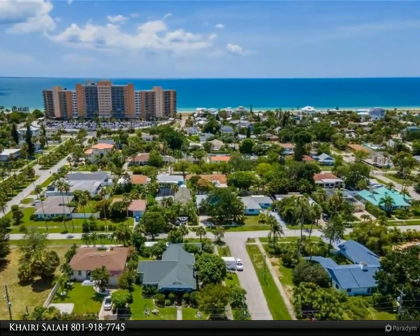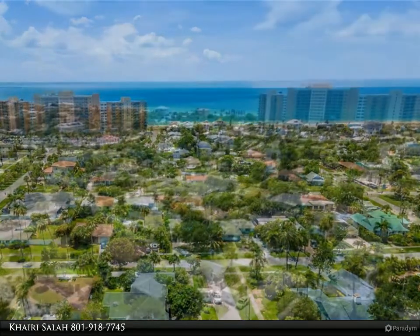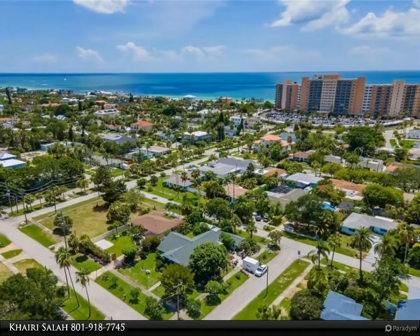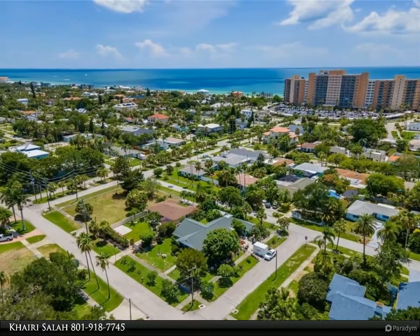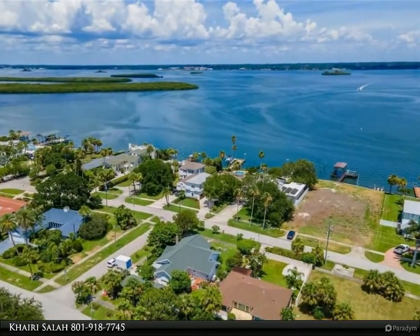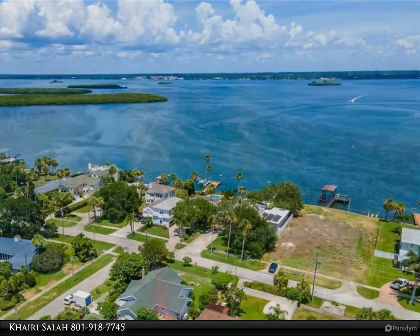A waterfall faucet and mood lighting accompany the tub. The vanity is granite with two sinks, and there is a separate shower unit. Included in this highly customized bathroom is a unique decorative glass block wall design surrounded by mirrors, complete with beautiful alabaster light sconces emerging out of the quite intriguing wall design.